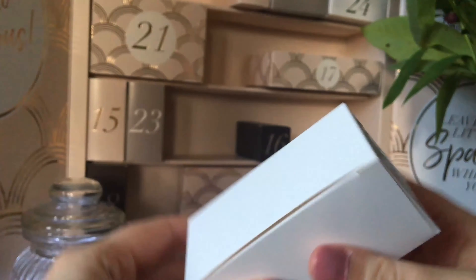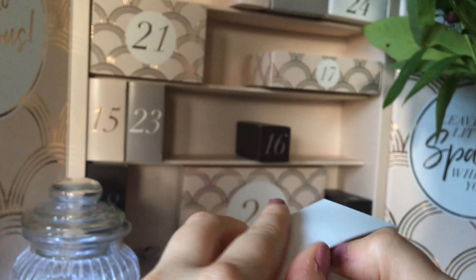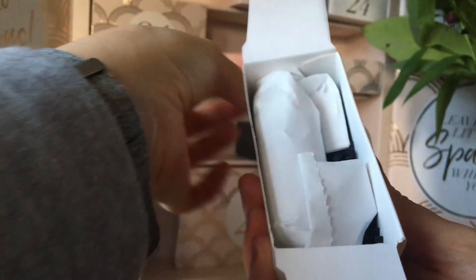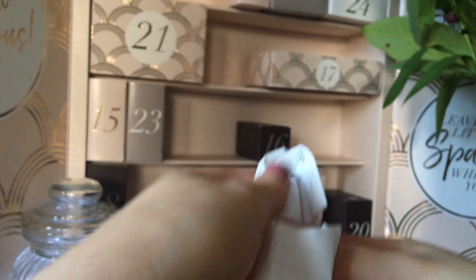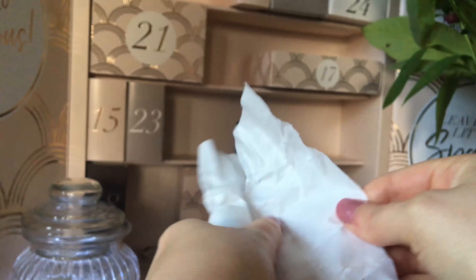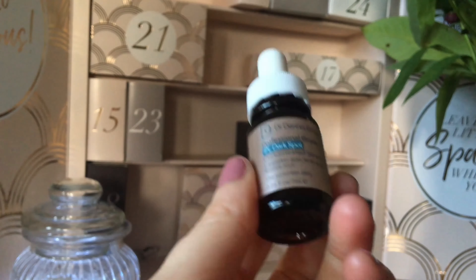Okay, so there's the glossy box logo. Let's see, I need to open it from the bottom. Opening it up — it's all wrapped up as well, which suggests to me it's like some kind of glass, because they wrapped up a glass one previously. I'm just going to unravel it so we can see what we've got.